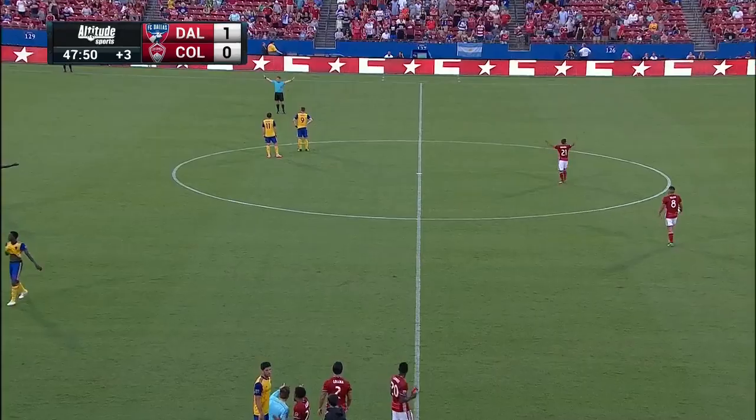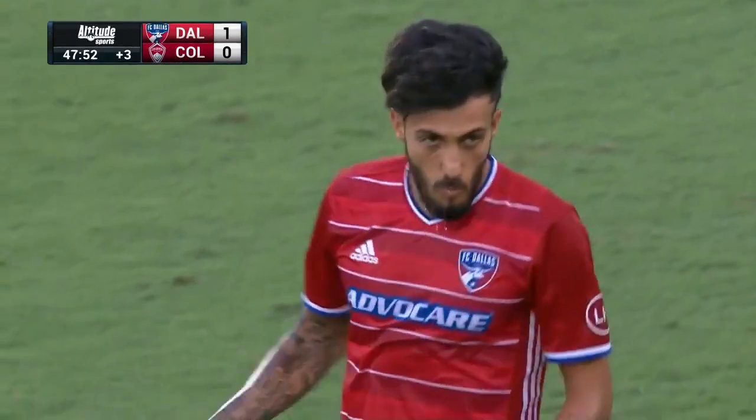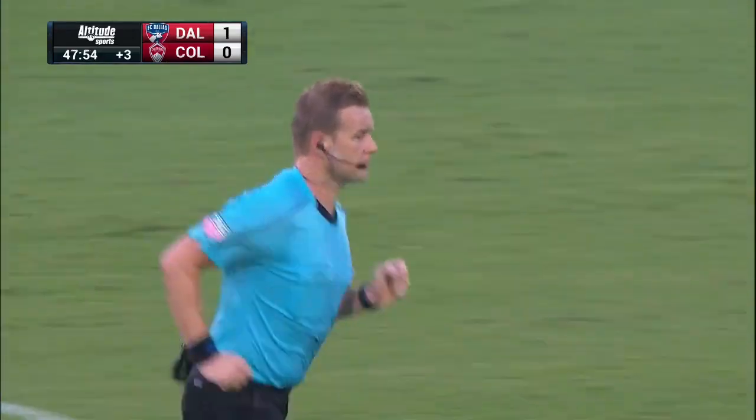Nice challenge from Atiba Harris. Colmar. Lama, watching the ball, trying to stay onside.